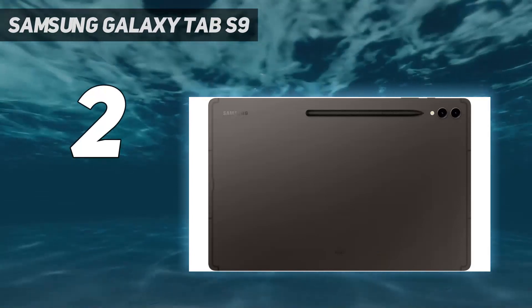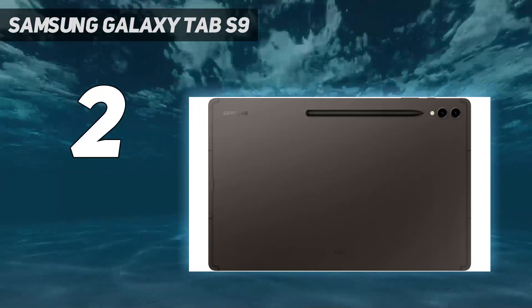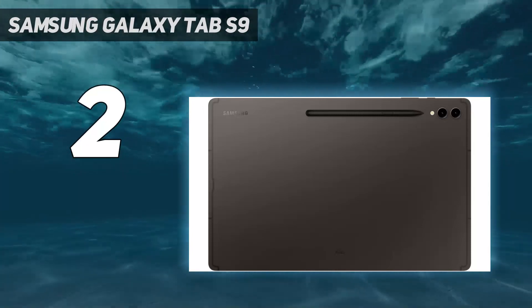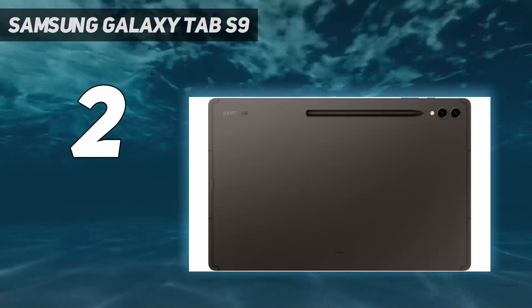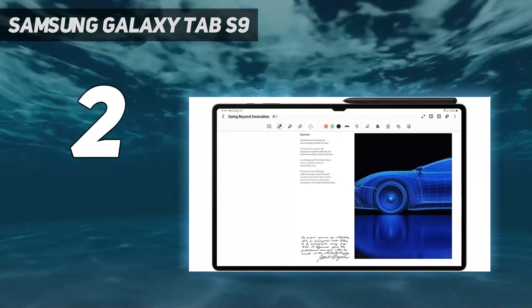Qualcomm's powerful chip keeps everything feeling smooth. The only issue is this is a double-edged sword in that the Galaxy Tab S9 Ultra feels like a laptop without quite doing everything a true laptop can. Yet as a big, powerful tablet, the S9 Ultra is unmatched.